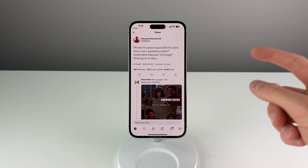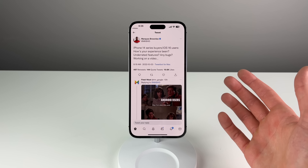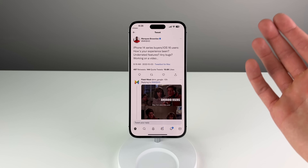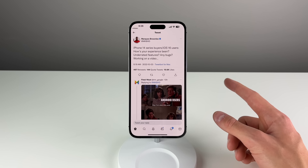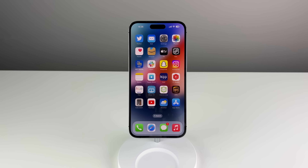To finish off this video, I want to do the same thing Marques did — comment down below and tell me how your experience has been with iOS 16. Let me know any bugs you've encountered, and tell me if you're running iOS 16.0.2 or iOS 16.1 beta. If you enjoyed this video, please drop a like. My name is Michael with IDB, and I'll see you next time.